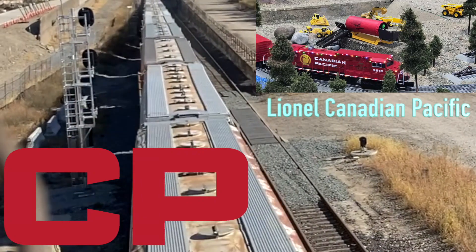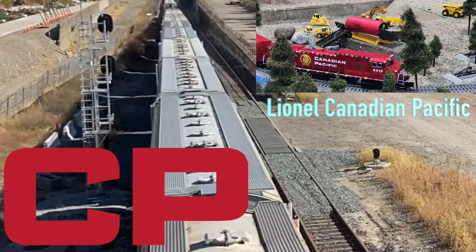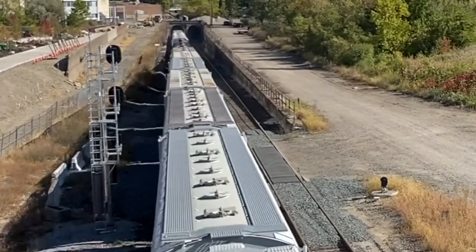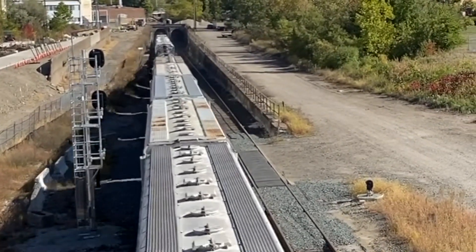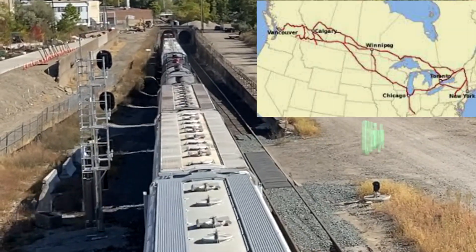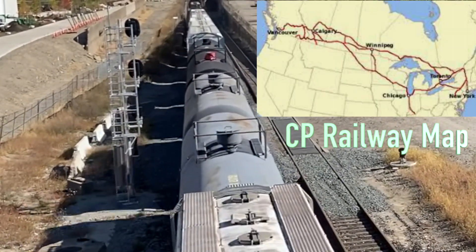Here is a similar model of the Lionel Canadian Pacific. Canadian Pacific Railway map of North America.